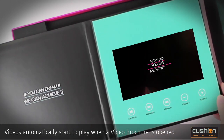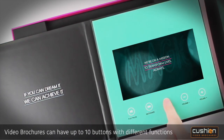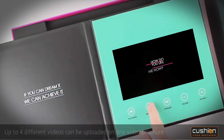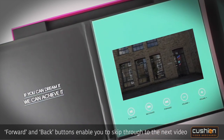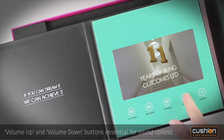Videos automatically start to play when a video brochure is opened. Video brochures can have up to 10 buttons with different functions, and up to 4 different videos can be uploaded on one video brochure. Forward and back buttons enable you to skip through to the next video, while volume up and volume down buttons are essential for sound control.